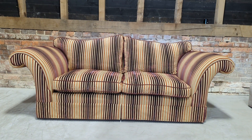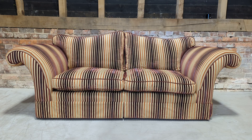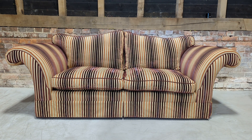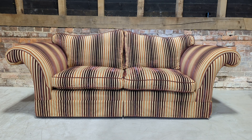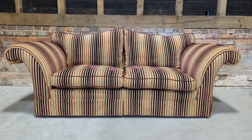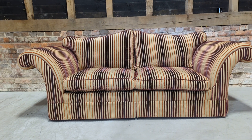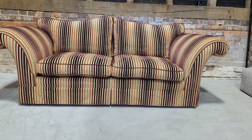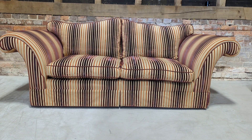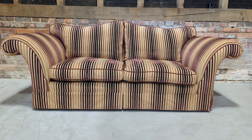Thank you so much for watching. If you would like additional photos or videos, do get in touch. If you'd like to arrange an appointment to view in our showroom in Beckley, East Sussex, feel free to do so. Do subscribe — you get exclusivity to all of our luxury designer items like this sofa from Harrods, and many more, before anyone else. We also do exclusive special offers, so it's well worth doing. Thank you very much for watching.